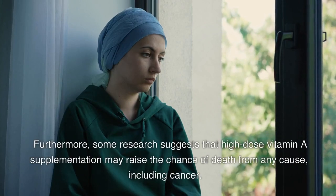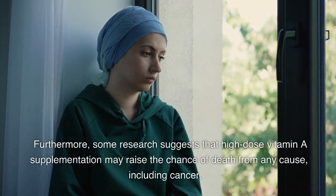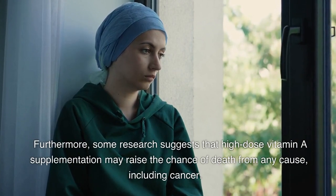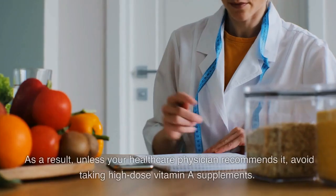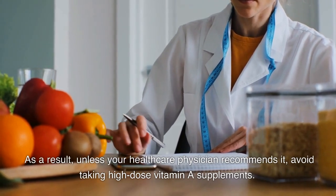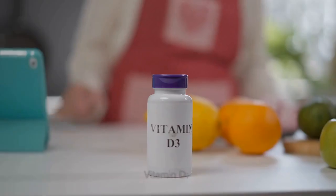Furthermore, some research suggests that high-dose vitamin A supplementation may raise the chance of death from any cause, including cancer. As a result, unless your healthcare physician recommends it, avoid taking high-dose vitamin A supplements.